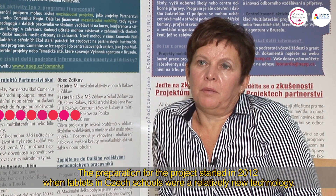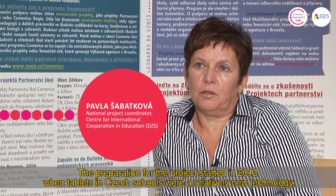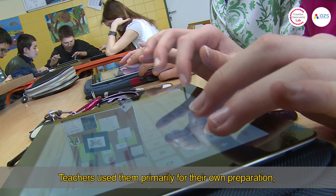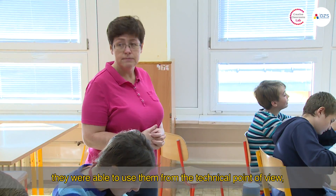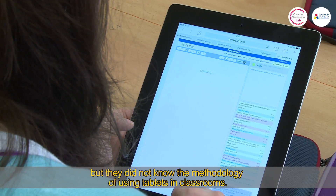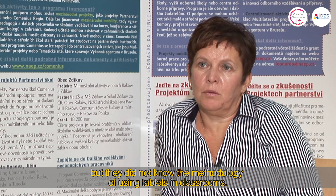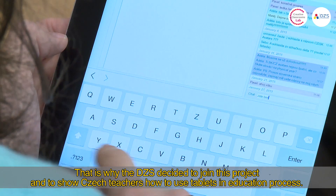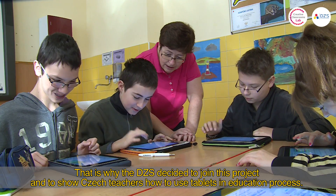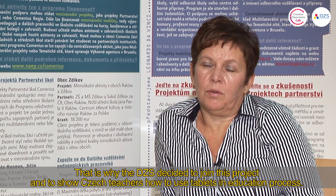The project started in 2012 when tablets in Czech schools were still new. Teachers used them especially for training — it was not a problem from a technical perspective, but they couldn't use them from a methodological standpoint, meaning how to use tablets in classrooms. That's why we decided to connect the Czech Republic to this project and show teachers how to use tablets in classrooms.